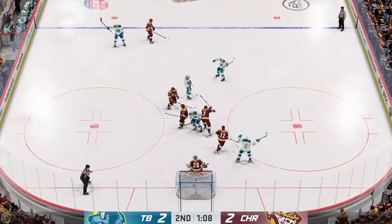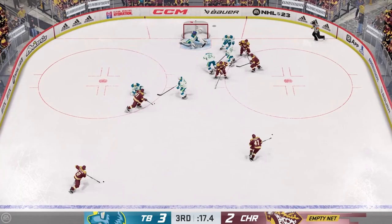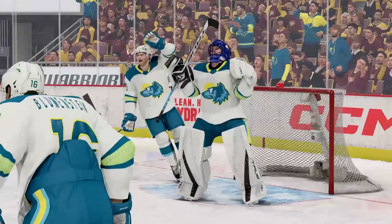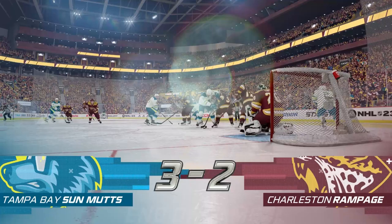Another attempt here by Tampa Bay — that is Brandon Sutter with the goal. It is now 3-2. That's probably going to do it unless Charleston can find a way to get a goal with the empty net. They've got the extra attacker, but they're not going to be able to — they only had one really good attempt. They almost beat Davenport up top, glove side, but it just couldn't stay on target. Final score will be 3-2 — Tampa Bay gets a nice win over Charleston on the road.